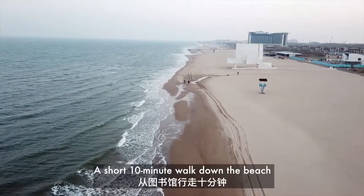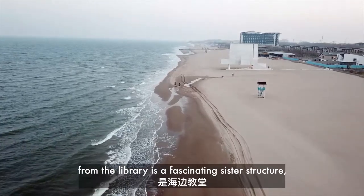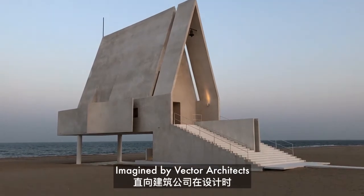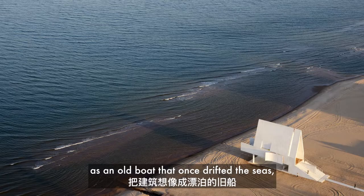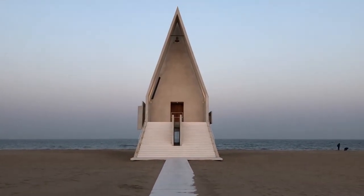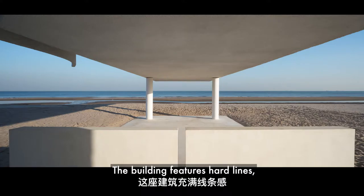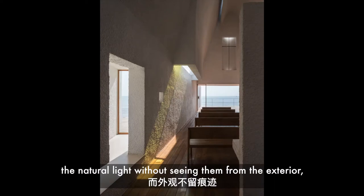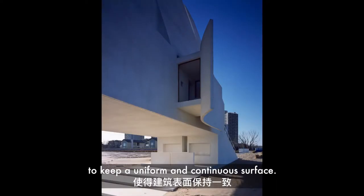A short ten-minute walk down the beach from the library is a fascinating sister structure, the Seashore Chapel. Imagined by Vector Architects as an old boat that once drifted the seas, but has since become a relic of the receding tide. The building features hard lines, thin cutouts, and strategically placed windows to filter in natural light without seeing them from the exterior, to keep a uniform and continuous surface.